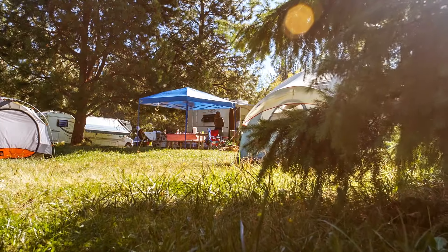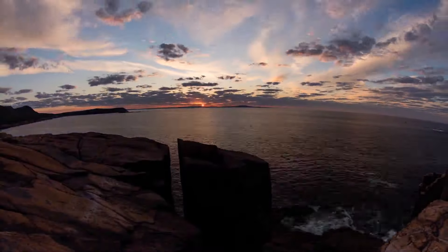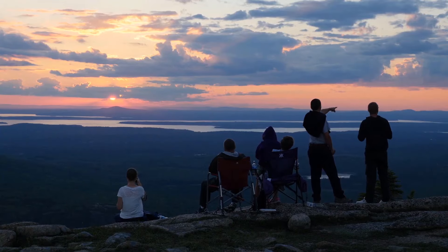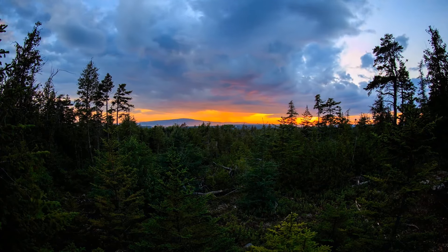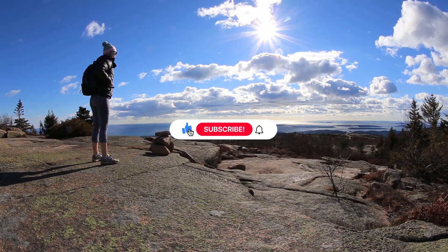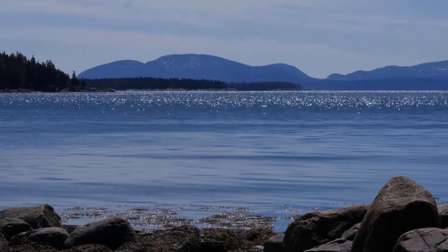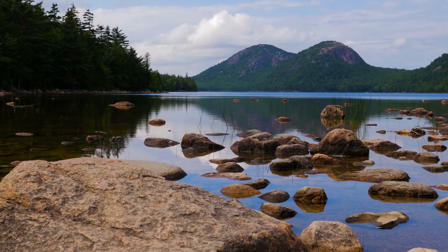Thanks for joining us on this adventure through Acadia National Park. We hope these tips help you make the most of your visit and discover all the beauty this stunning destination has to offer. From scenic drives and hiking trails to breathtaking views and wildlife encounters, there's something for everyone to enjoy. If you found this video helpful, please give it a thumbs up and subscribe for more travel tips and guides. Don't forget to share your own experiences or questions in the comments below — until next time, happy exploring!